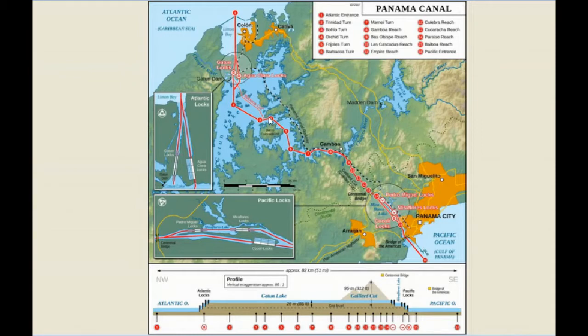The Chagras River is now the only river in the world that flows to two oceans, because the water heads both directions — out through Gatun and out of the locks near Panama City.